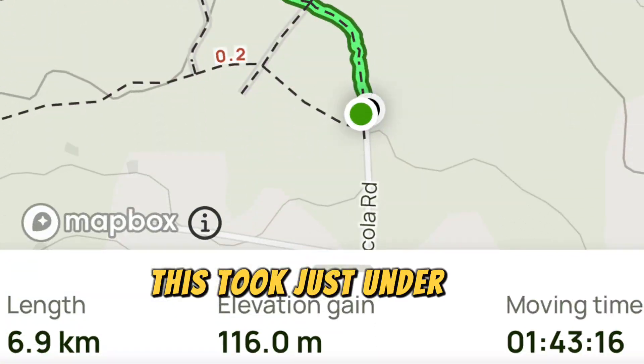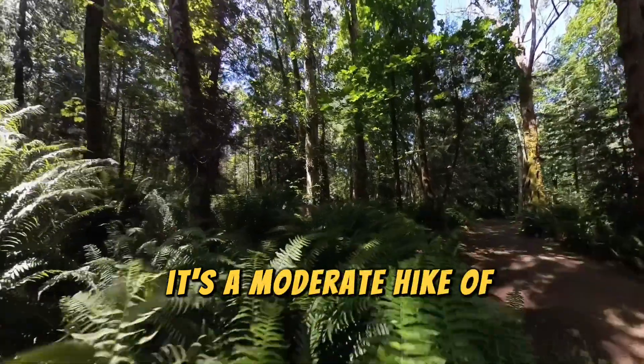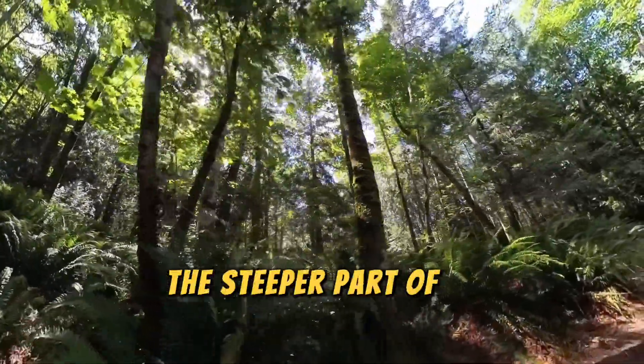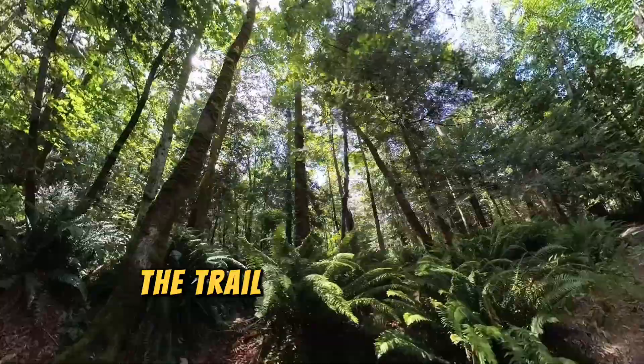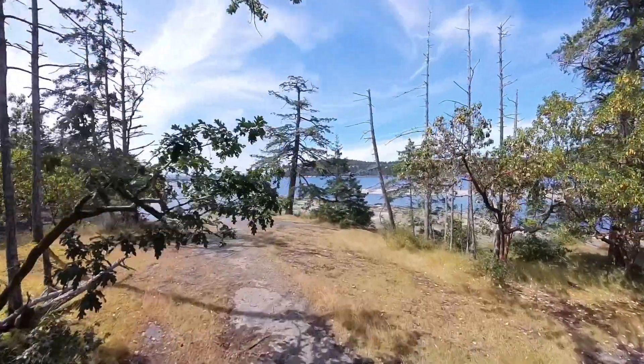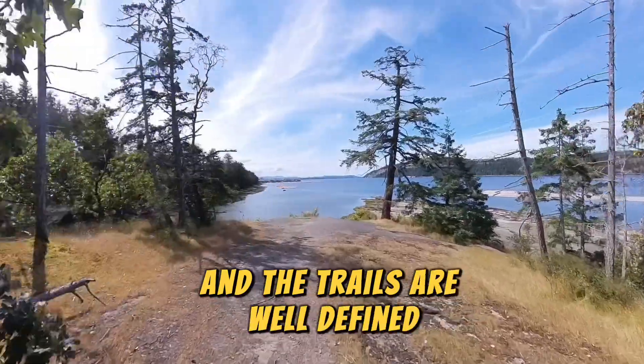This took just under two hours to do. It's a moderate hike of about seven kilometers with a 116 meter elevation change. The steeper part of the trail is near the beginning. The trail takes you along a Douglas fir forest and along the shoreline. It's fairly easy to navigate and the trails are well defined.